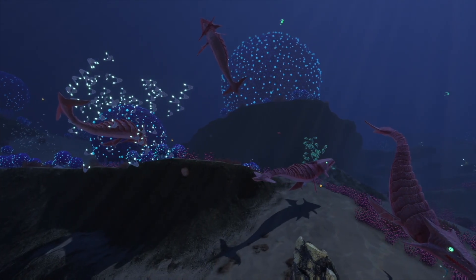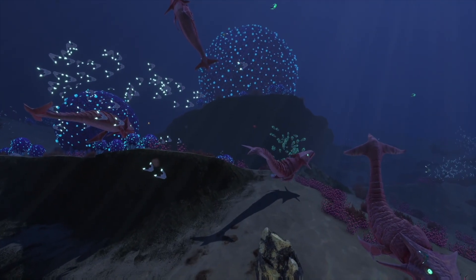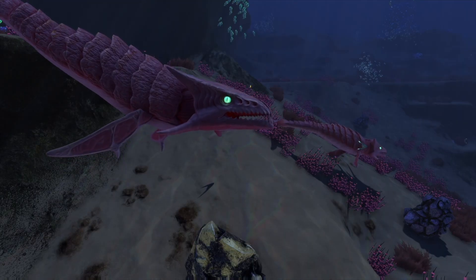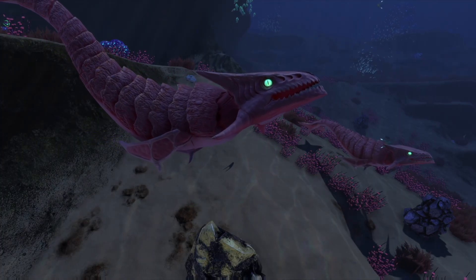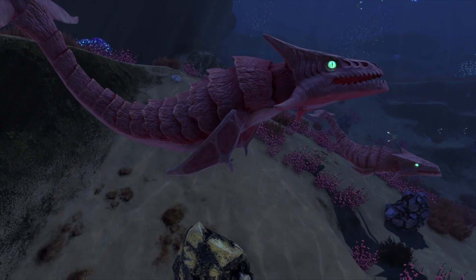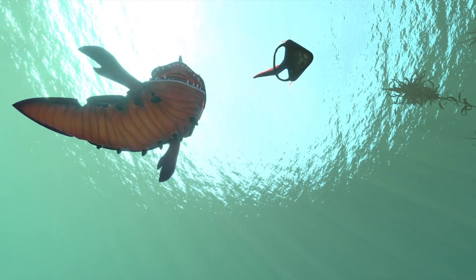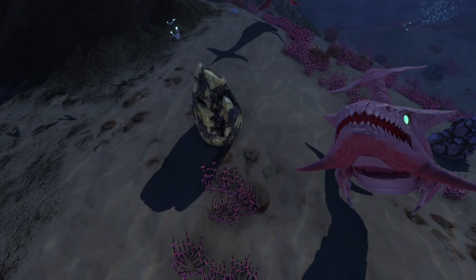A series of screeches announces the approach of a legion of bone sharks — highly aggressive and territorial carnivores. It's unlucky to encounter so many at once. Their thickly armored exoskeletons, which give them their name, are adapted not just to deter larger predators, but also other bone sharks. The distinctive segmentation of these exoskeletons suggests bone sharks might share a common ancestor with the sand sharks we glimpsed on our last outing — if so, it's a fearsome family tree.